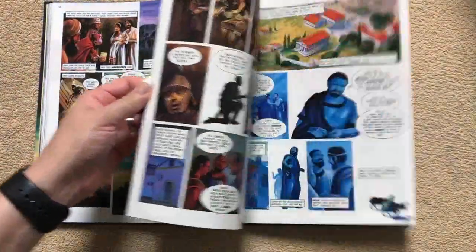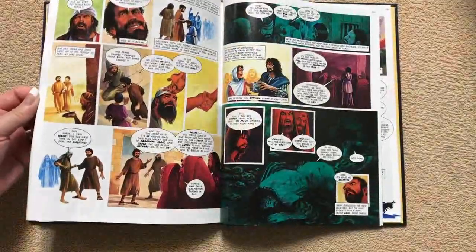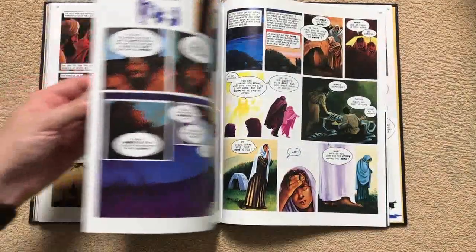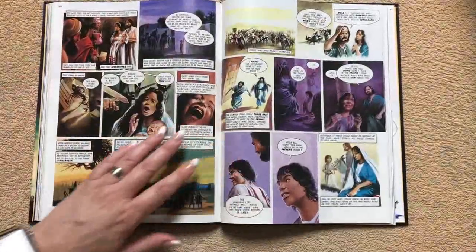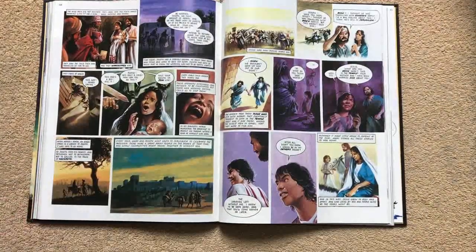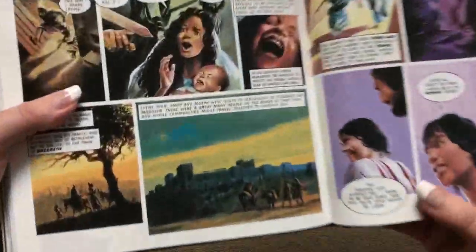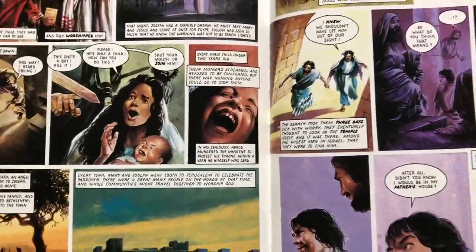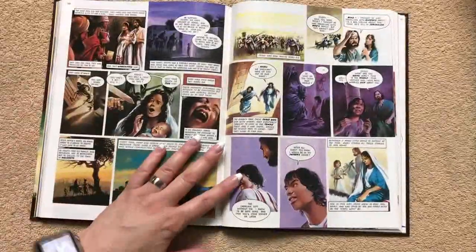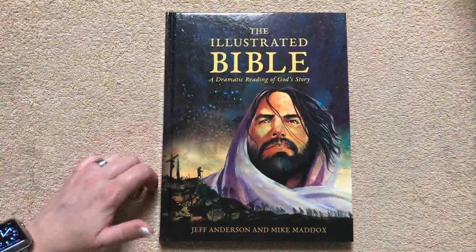I'll just flip through a few of these pages so you can see some more examples of the artwork — they did a really good job with this. It would be a great Christmas gift to have on hand for the holiday season, maybe give some to people who have kids, so the kids could either read them themselves or the parents could read to them. We can see here in the center of the Bible the stitching — it does have a nice sewn binding so it is going to hold up. And it doesn't matter where you're at in it, it's going to lay perfectly flat no matter where you are.